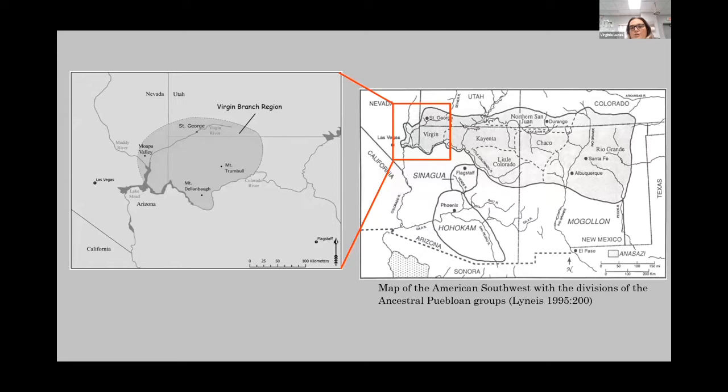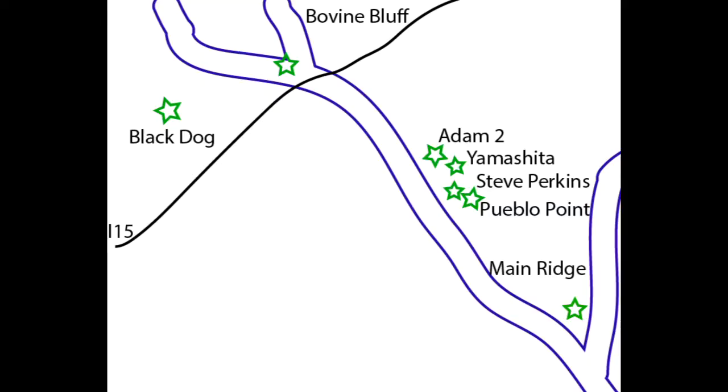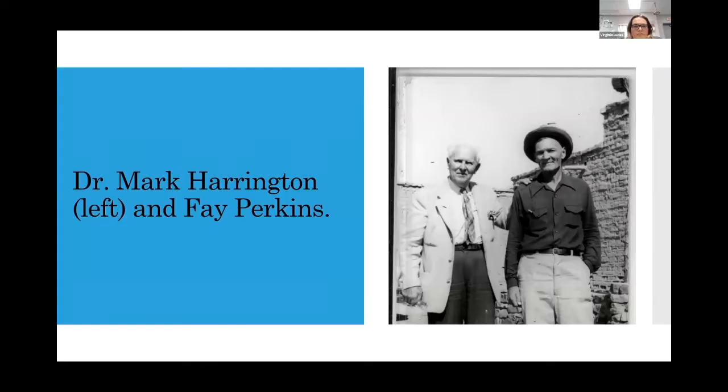To give you a little idea of where we're talking about, the Virgin Branch Puebloans, or Anasazis, were located in the lowlands in southern Nevada. The Virgin Branch region extended over into Arizona and up into Utah with the St. George Basin region, and then the uplands where people were located up on the plateaus. This map shows the sites I'm looking at for my dissertation, all associated along the Muddy River, and then the main ridge which is the Lost City site, the Pueblo Grande de Nevada.